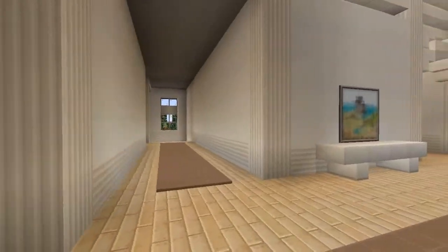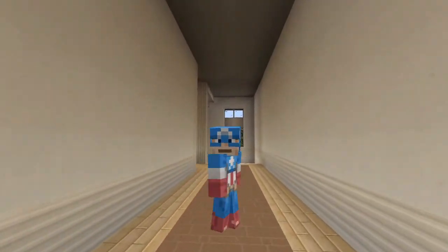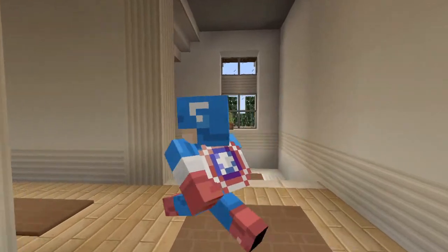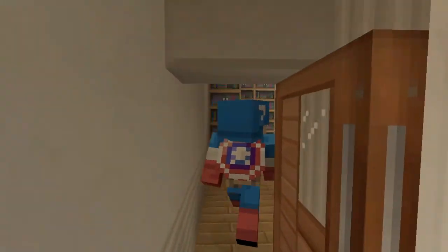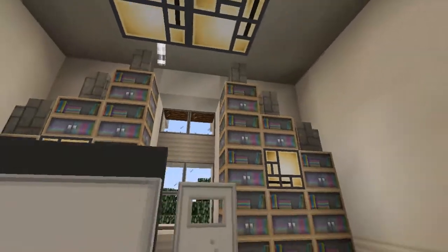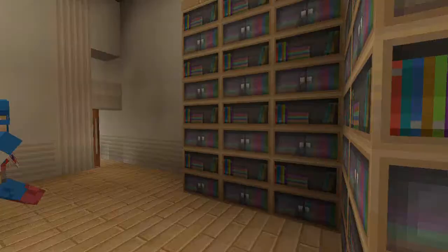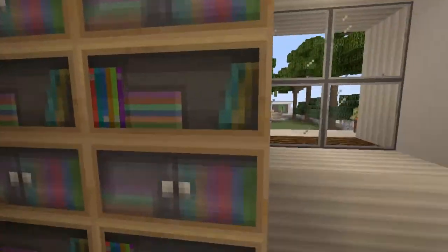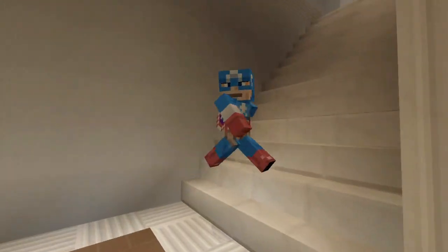Walking through here is the foyer again, and we'll take this hallway down to the basement and up to the upstairs. But this has a little office area down here in the corner - just a little home office area. I was originally going to put this as a bedroom, but I thought there were already enough bedrooms in the house, so I put this as a nice little office. It has a nice view of the backyard. The basement's got a lot of cool stuff down there, so I'll show that off last.